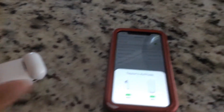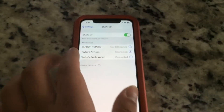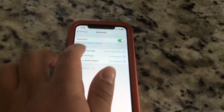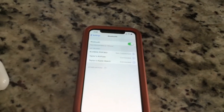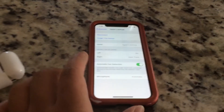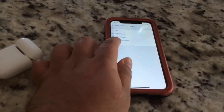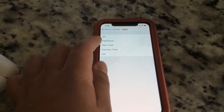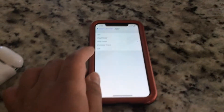Let me show you that right now. All you have to do is make sure you have your AirPods case open — that pops up. Go to your AirPod Bluetooth settings and click either left or right. I'm going to click the right one.